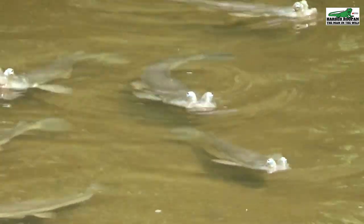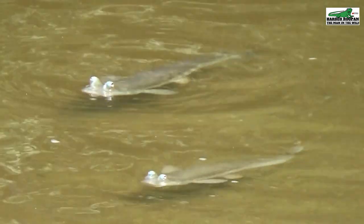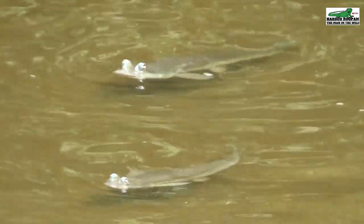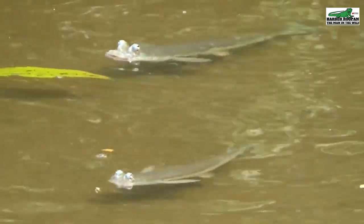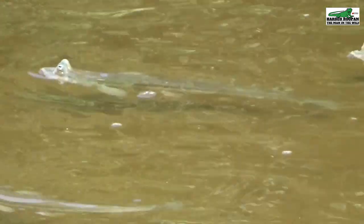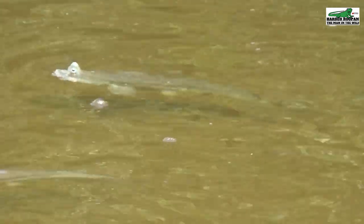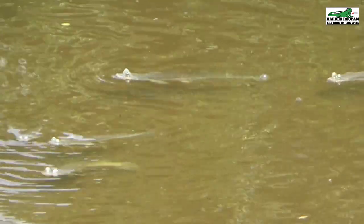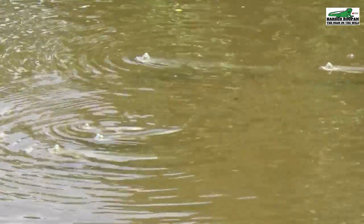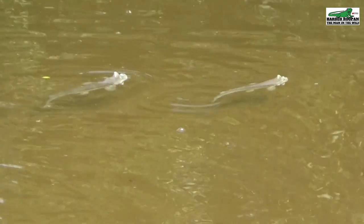Mating for these fish can be a challenge as their reproductive organ is located either on the left or right side of their body. Mating is only accomplished if a male finds a female whose organ can align with his. They are live bearers, meaning the female gives birth to live offspring, usually in batches of 10 to 15.